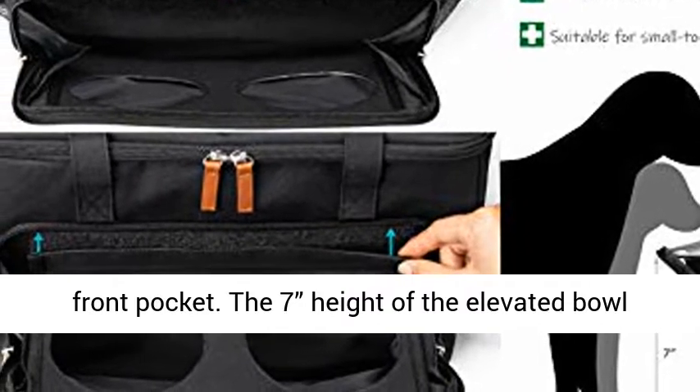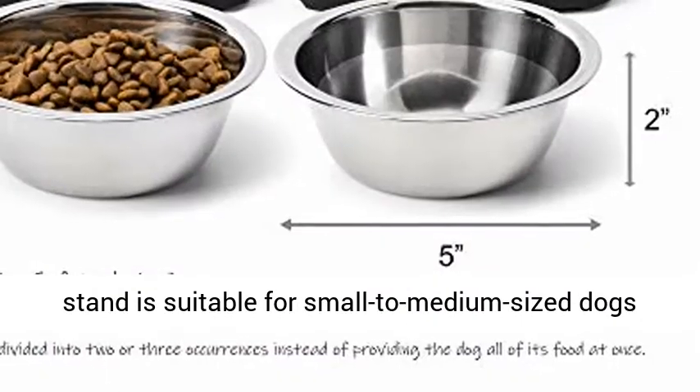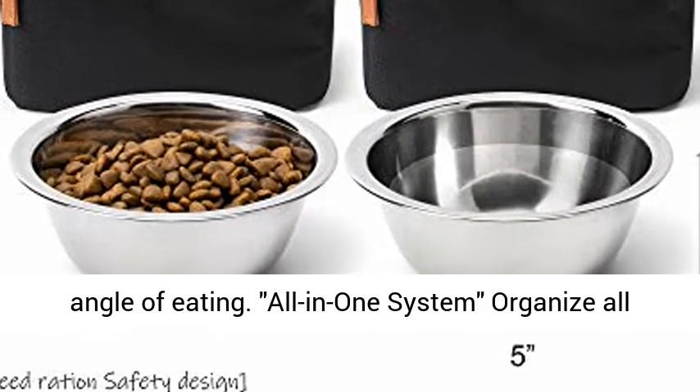The 7-inch height of the elevated bowl stand is suitable for small to medium-sized dogs, 10 to 55 pounds. Furthermore, the elevated bowl is adjustable in angle — you can customize your dog's angle of eating.